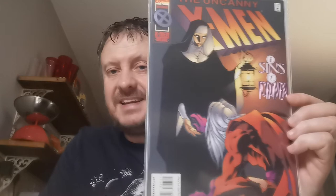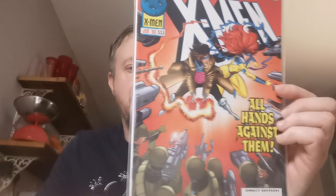Up next we have Issue 327 — this is the first appearance of Joseph, who was a Magneto clone. £2.75 for that one. Issue 332 is the first appearance of Ozymandias. Two quid for that one. Issue 333 is the first full appearance of Bastion, who was Sebastian Gilberti. £2.75 for that one.